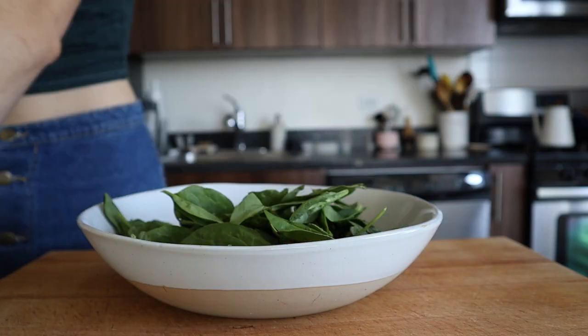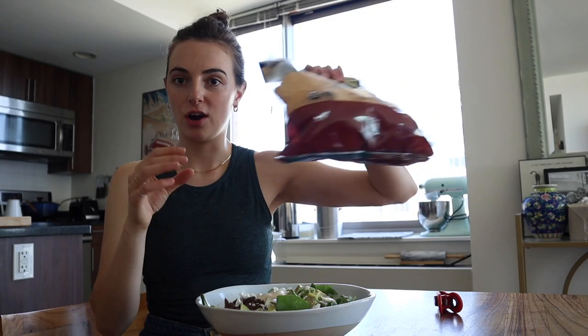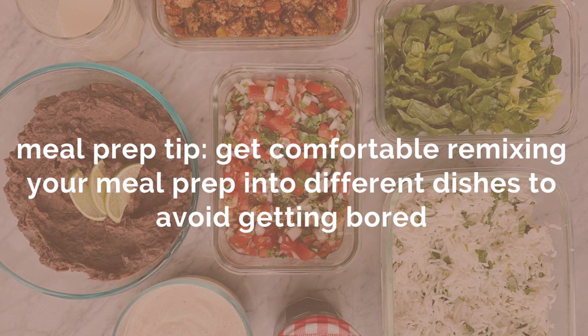The salad has the beans from lunch and dinner yesterday, two types of lettuce, some salsa, avocado, feta cheese, and I'm crunching up the same tortilla chips we had for dinner last night. This is so tasty. Getting comfortable with the idea of remixing what you've already made is really going to help you if variety is important to you. This evening I'm probably eating out in some way, shape, or form — stay tuned.